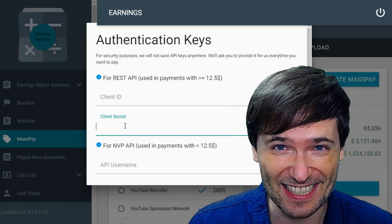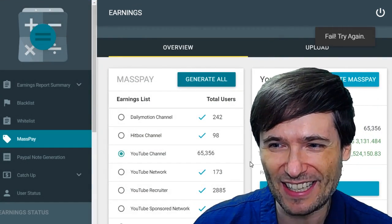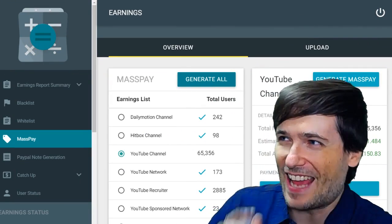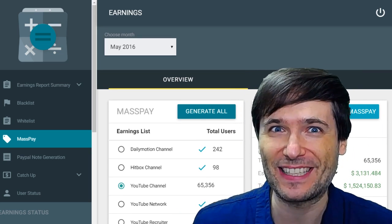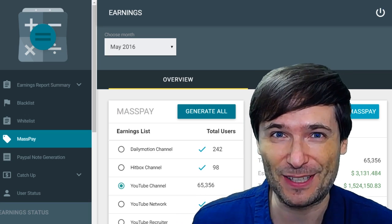First I need to enter all of our authentication keys. And we pushed the button — fail. That's not a good sign. Dev team, what happened here? The dev team got back to me saying I took too long to push the button and my session timed out.